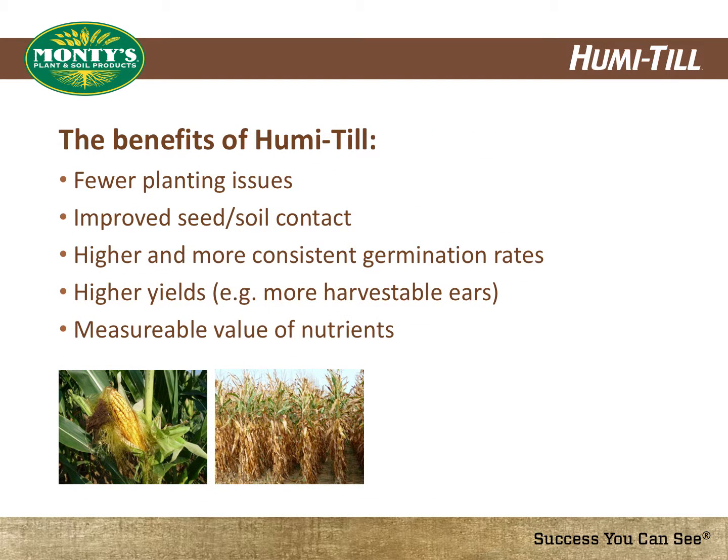The benefits you will see from an increase in residue breakdown are fewer planting issues, improved seed-to-soil contact, higher and more consistent germination rates, and higher yields such as more harvestable ears. And by breaking down crop residue, you are returning nutrients to the soil for a better return on investment next season.